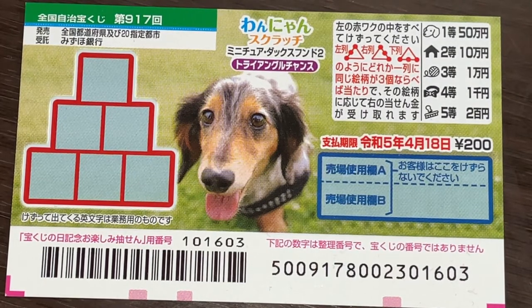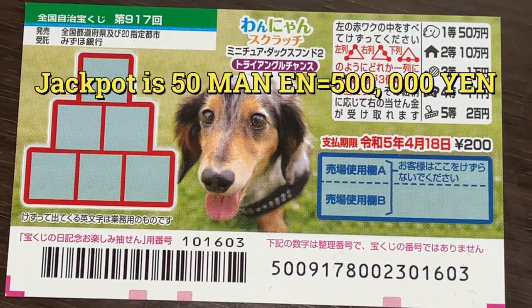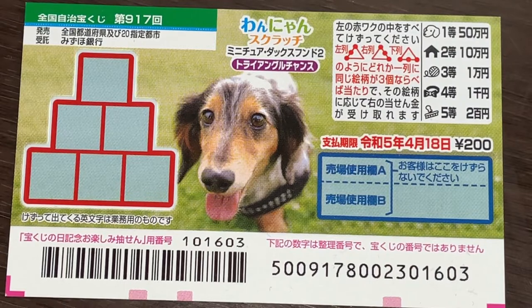The sales period is from April 1st till April 19th. The jackpot is Gojumanen, and a ticket costs 200 yen.